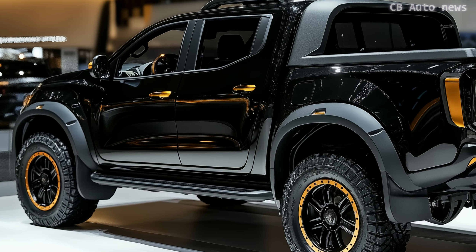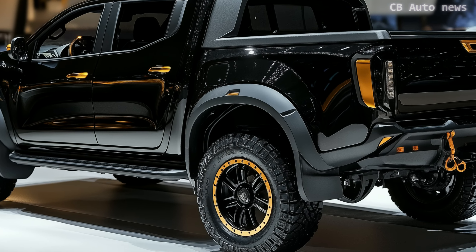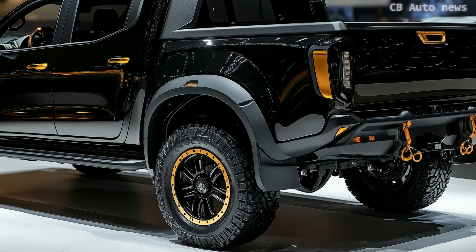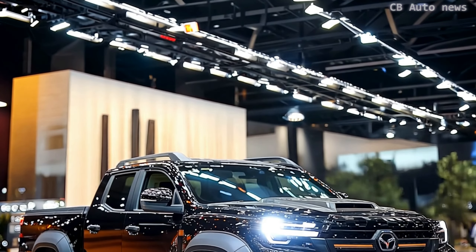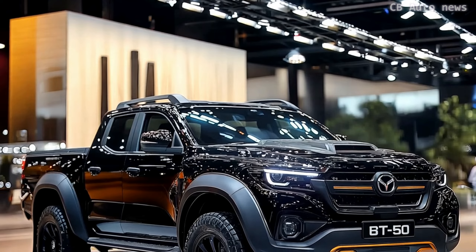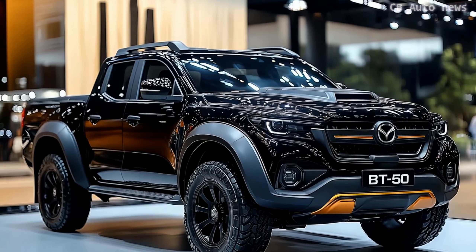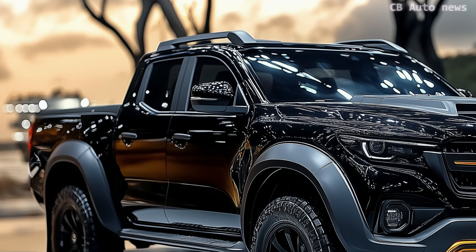From the bold bull bar and LED light bar to the fender flares and sports bar, the Thunder Pro has a tough, commanding presence. The eye-catching red Volcano Micro paint only adds to its appeal. But despite its modern looks, some parts, like the multimedia system, feel a bit dated, especially when compared to rivals like the VW Amarok.